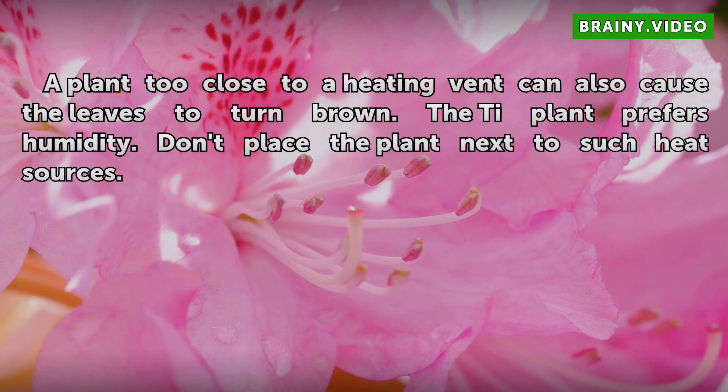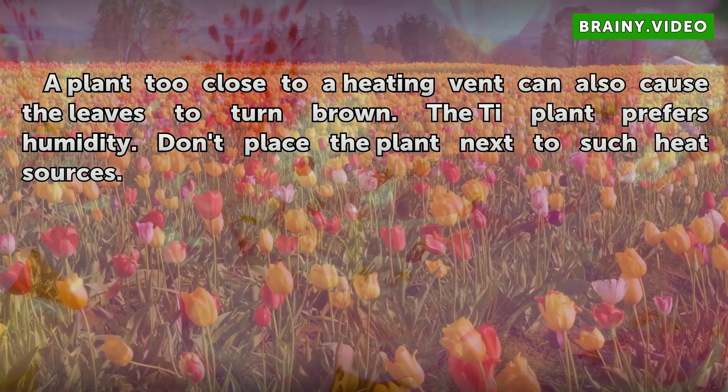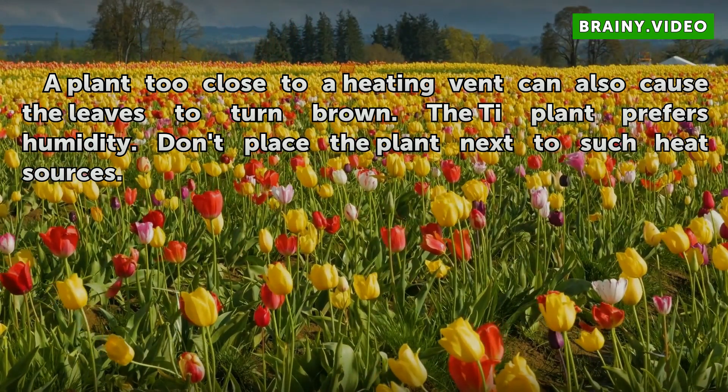Heat: A plant too close to a heating vent can also cause the leaves to turn brown. The tea plant prefers humidity, so don't place the plant next to such heat sources.